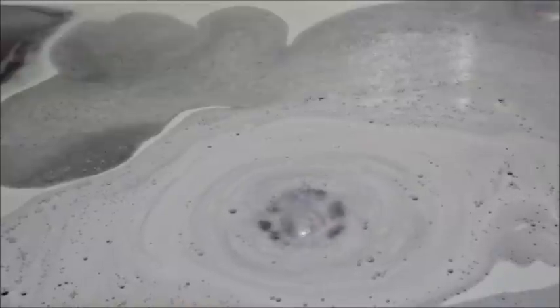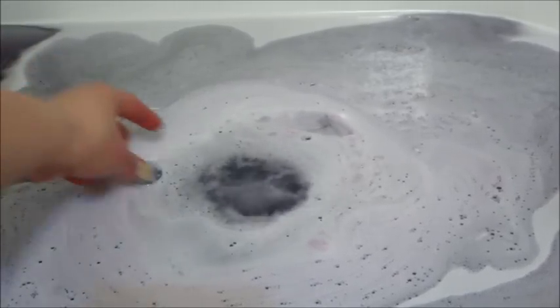Here's the last little bit of the bath bomb. You can see the ring container but there's still a big chunk of the bath bomb on it. Once that finally broke free, your container will float on top of the water.